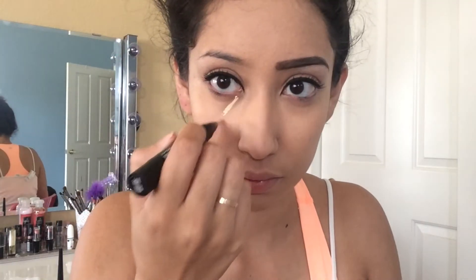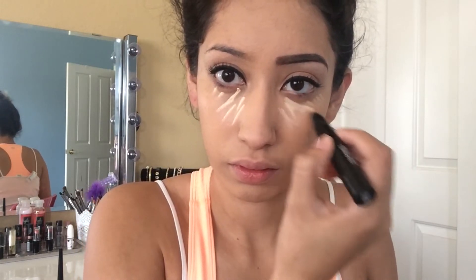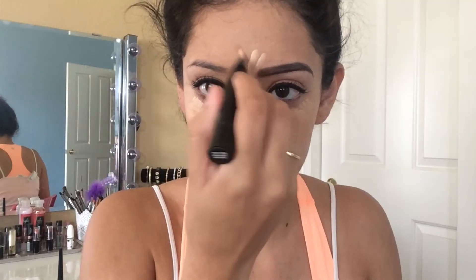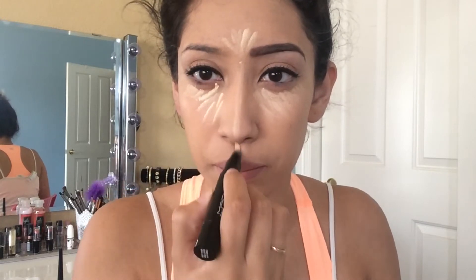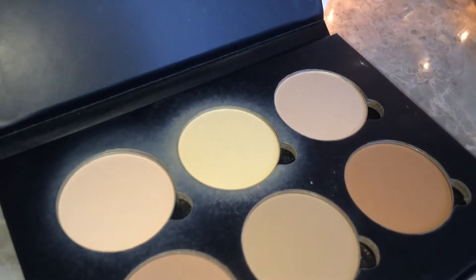Normally I don't need to apply concealer or a highlight, but I feel like lately I've been needing to conceal dark circles. So I'm just taking MAC Prep and Prime to conceal under my eyes, on my forehead, chin, and my nose to even everything out.